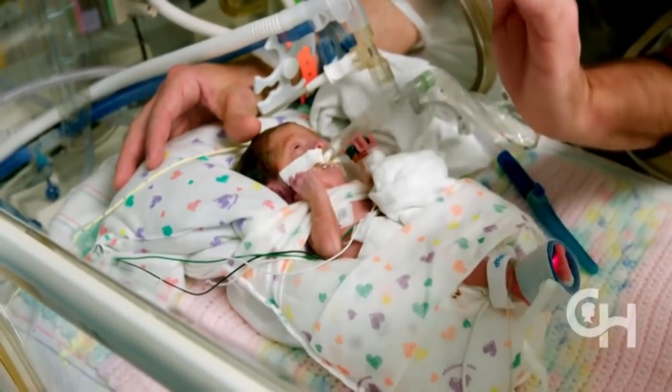Why did you test this device on premature lambs? Lambs have always been the classical animal model for fetal surgical intervention, really due to the similarity of their physiology and development as a fetus, and also because their size is very comparable to a human infant. So they're a very good surrogate to let us perform pretty rigorous investigation.